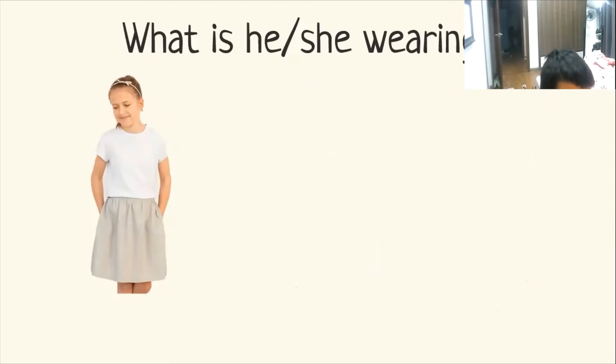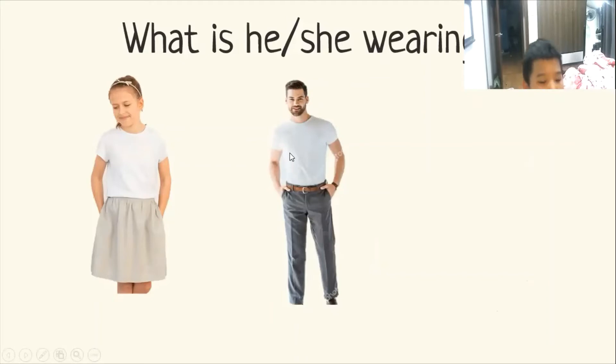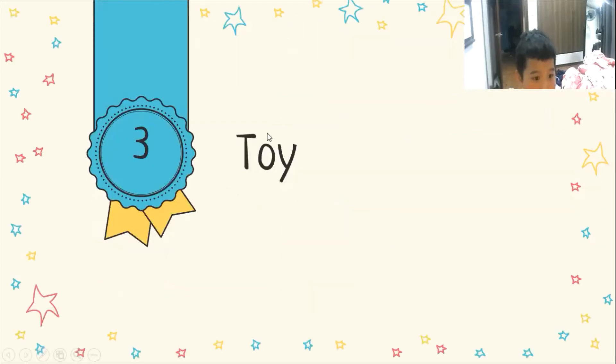Gray skirt, yeah. What is he wearing? He's wearing a white t-shirt and gray trousers. Good. What is he wearing? He's wearing a brown hat and black t-shirt. Very good, Alex.